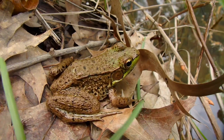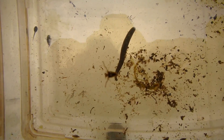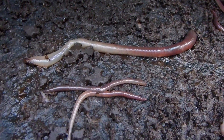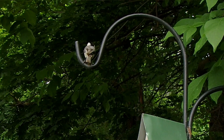Garter snakes feed on frogs, toads, insects, sometimes baby snakes, salamanders, fish, tadpoles, and worms. Sometimes they will feed on mice, birds, or even carrion — kind of an interesting thing.